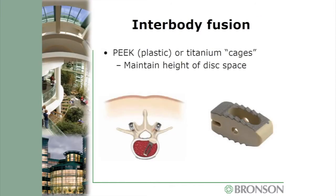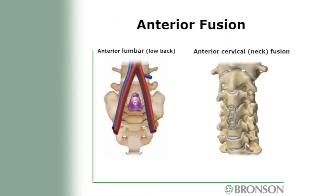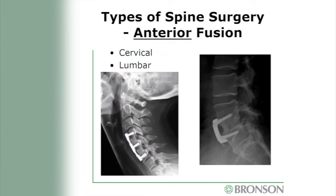In an interbody fusion, your surgeon will insert an interbody cage or spacer between the disc spaces, fill it with bone graft, and eventually it will grow into a solid piece of bone. X-rays show examples of posterior fusions — one showing a lumbar fusion and one showing a scoliosis correction. If you are having an anterior fusion, the surgeon will use a bone graft or cage inserted between each disc space and secured with screws and a plate or just screws. Examples include a cervical fusion and a lumbar fusion.